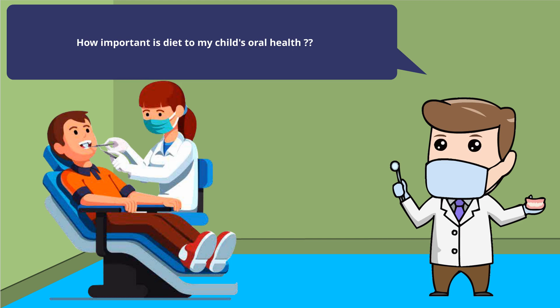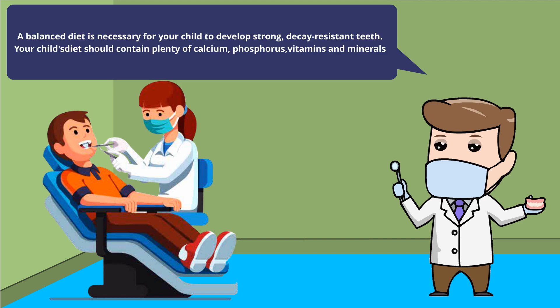How important is diet to my child's oral health? A balanced diet is necessary for your child to develop strong, decay-resistant teeth. Your child's diet should contain plenty of calcium, phosphorus, vitamins, and minerals.